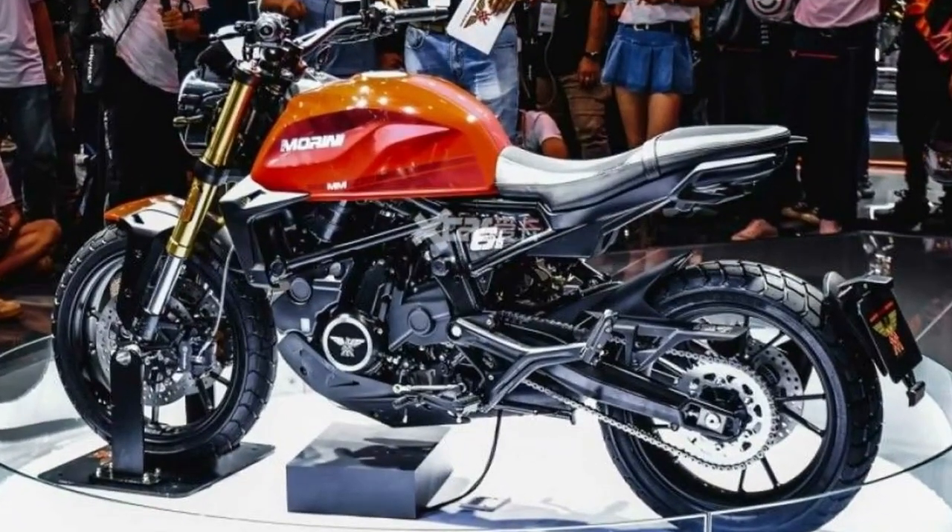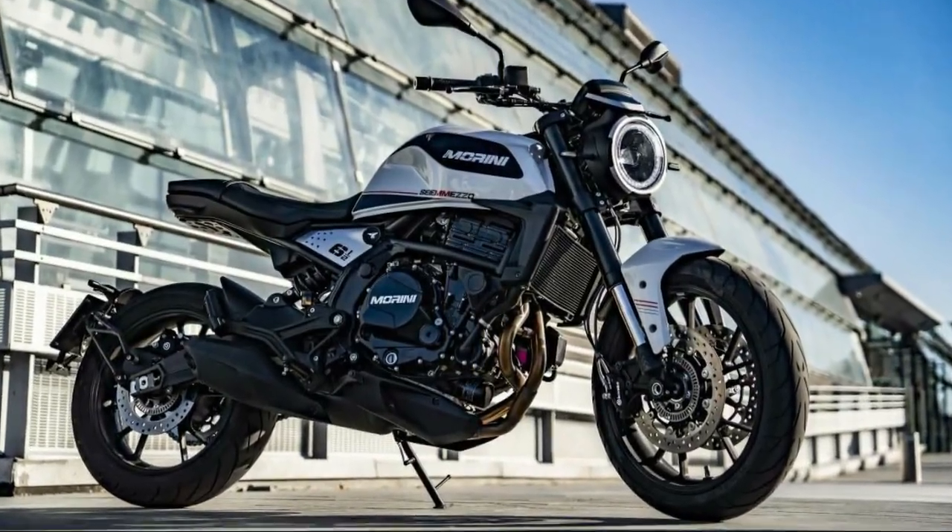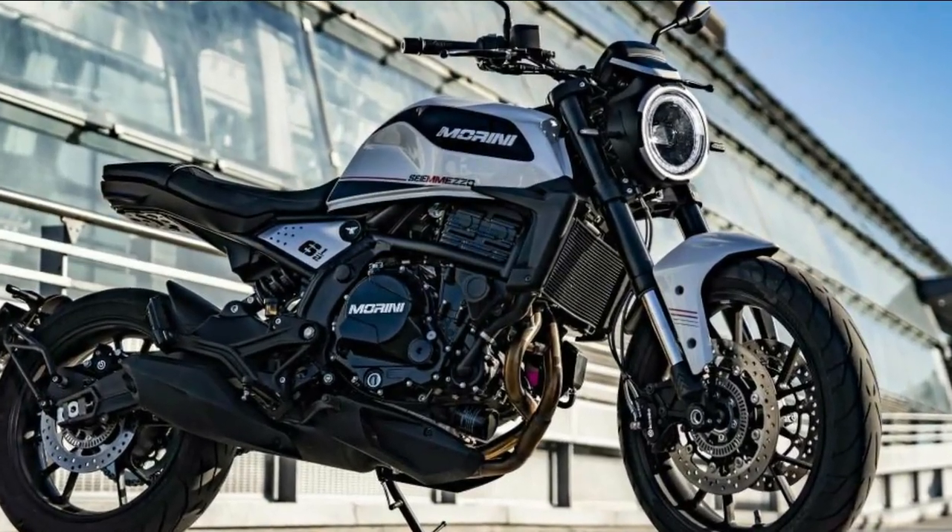Other notable features include dual 298mm front discs, a single 255mm rear disc, and dual-channel Bosch ABS.